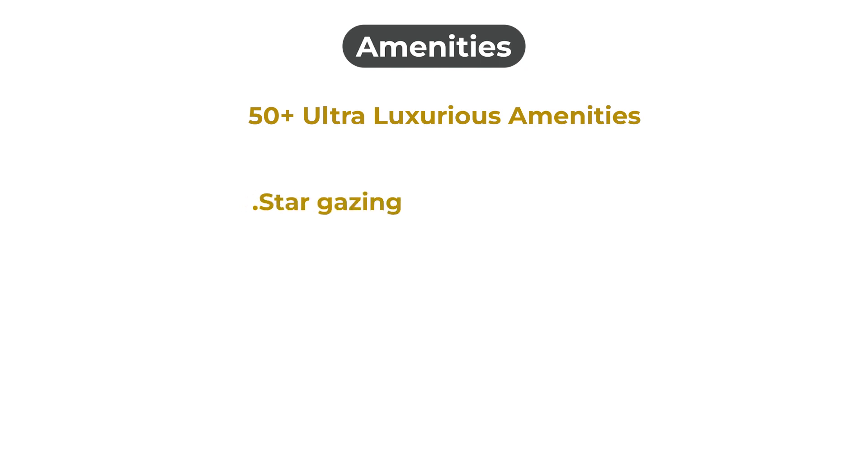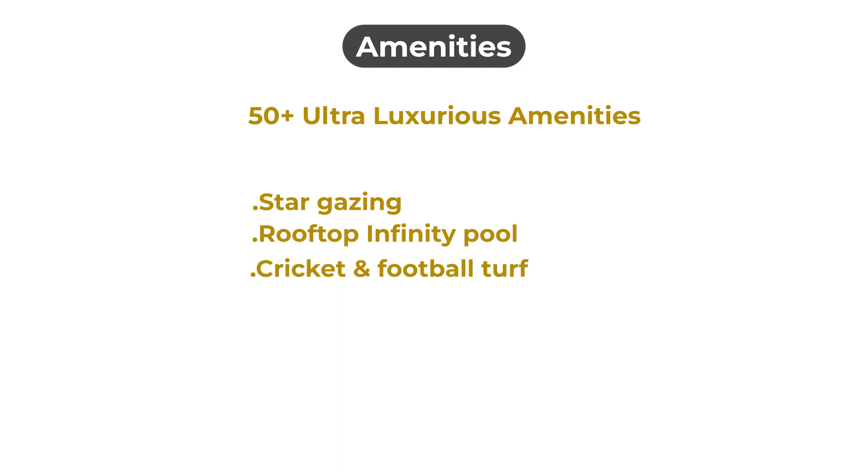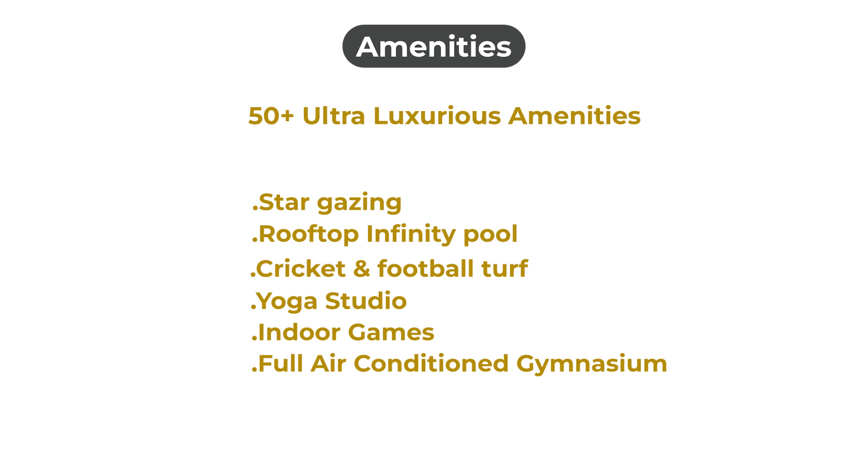Coming to the amenities part, the project has 50-plus luxurious amenities like stargazing, rooftop infinity pool, cricket and football turf, yoga studio, indoor games, full air-conditioned gymnasium, and many more.